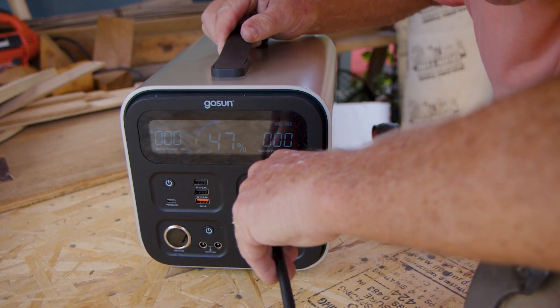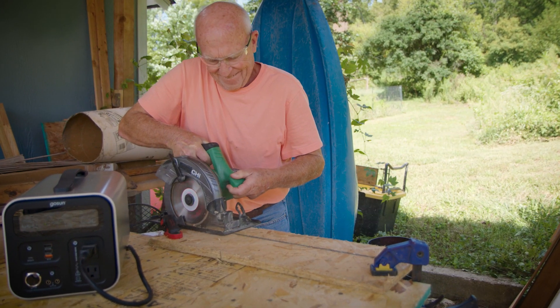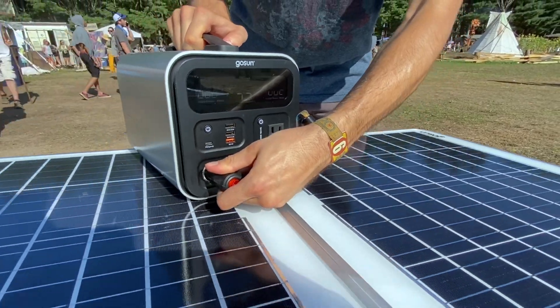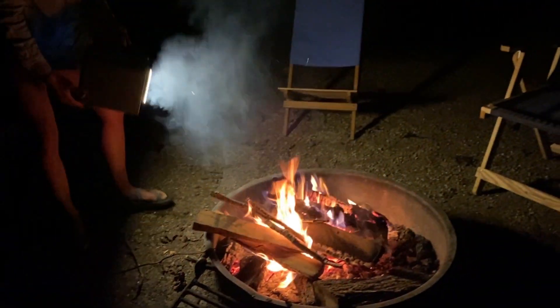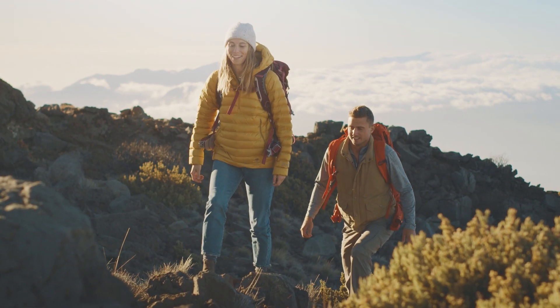With either a 550 or 1100 watt hour lithium ion battery inside a rugged case, you're equipped with reliable silent power without limits. Take it camping, traveling, to events, job sites and have it ready for emergency backup.